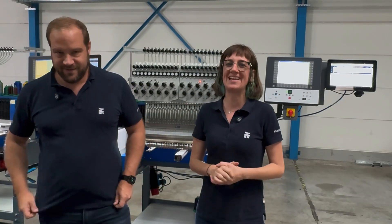Hi everyone, this is Britta and Olli from ZSK. Today we are here visiting our customer Shirtful in Dortmund, Germany. Olli, why are we here?